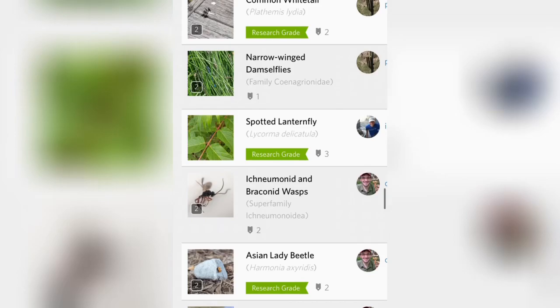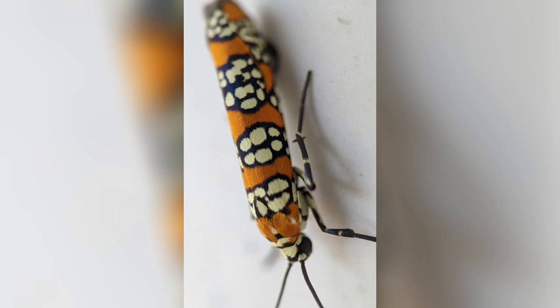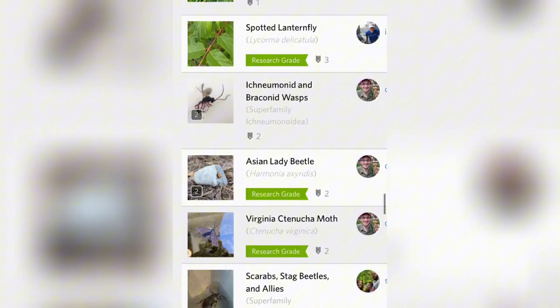Moving on, we've got some type of webworm moth — and this is what I was talking about, those smaller species that I think a lot of us forget about.